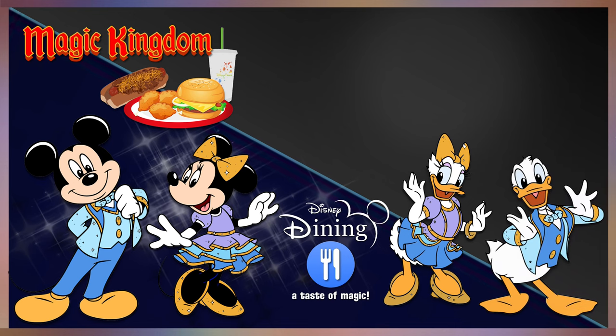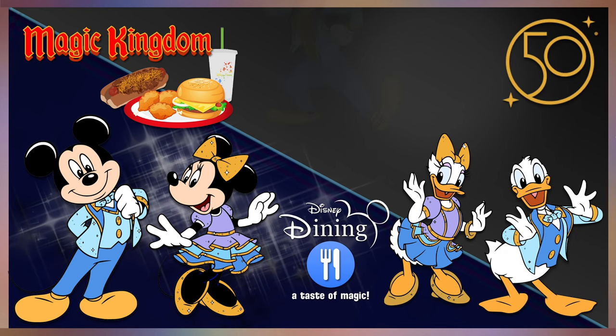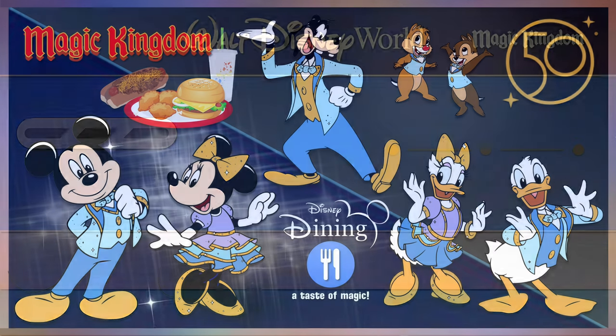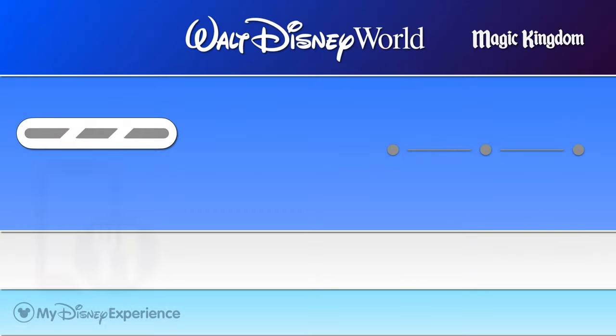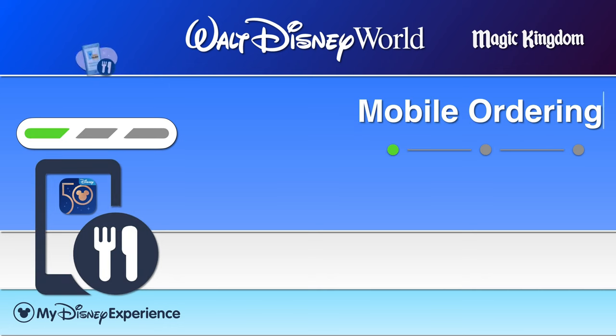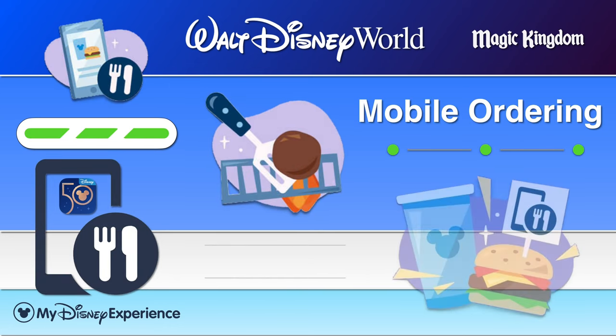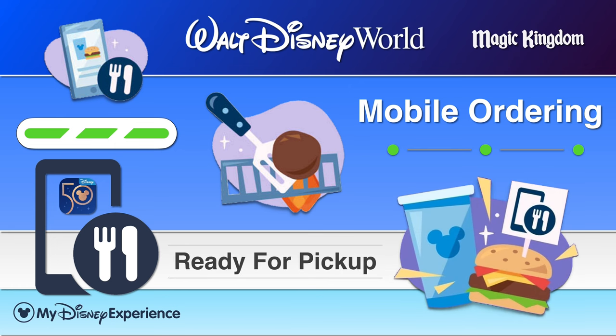You simply order the food items that you want, pay for your food, and sit down to enjoy your meal. With the My Disney Experience app, you can mobile order meals and snacks from wherever you are in the Magic Kingdom. Mobile ordering is also available at all of these restaurants featured in this video.